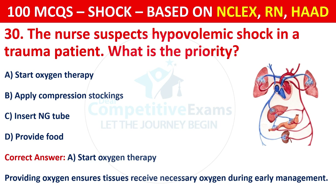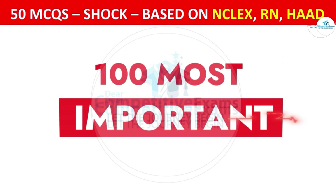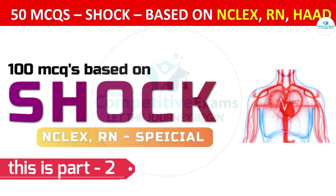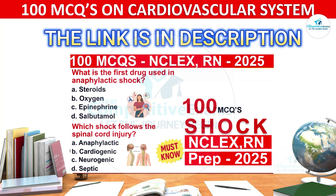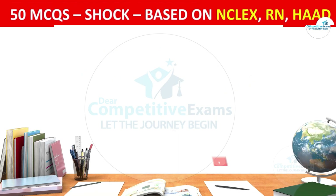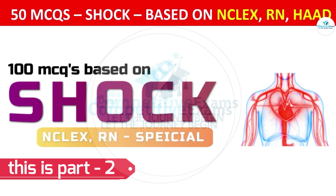Welcome back to the Dear Competitive Exam YouTube channel. Today you are attending 100 most repeated and most important question-and-answer session based on shock — this is part 2 of the series. The link to part 1 is in the description or on the i-button. Let's see what your score is out of these 25 questions — watch till the end!